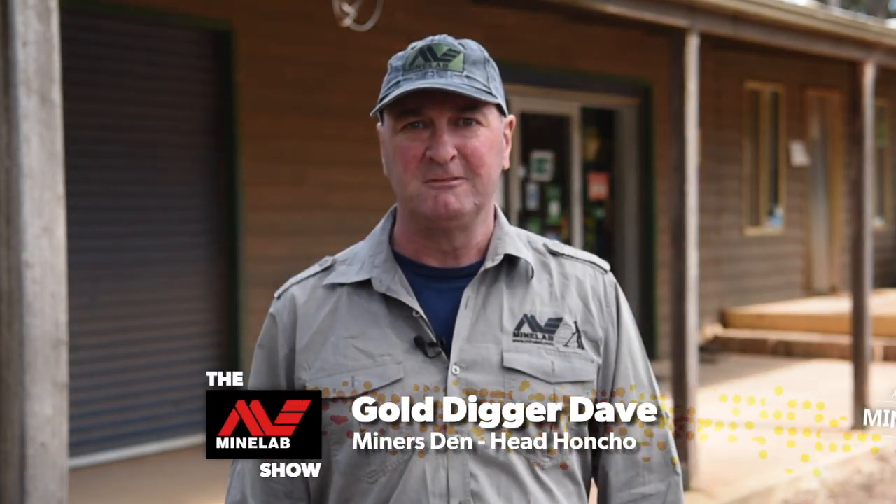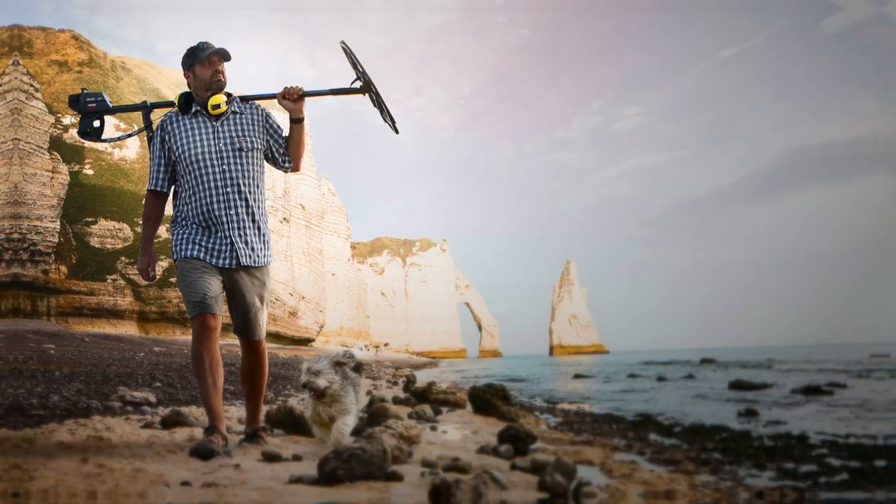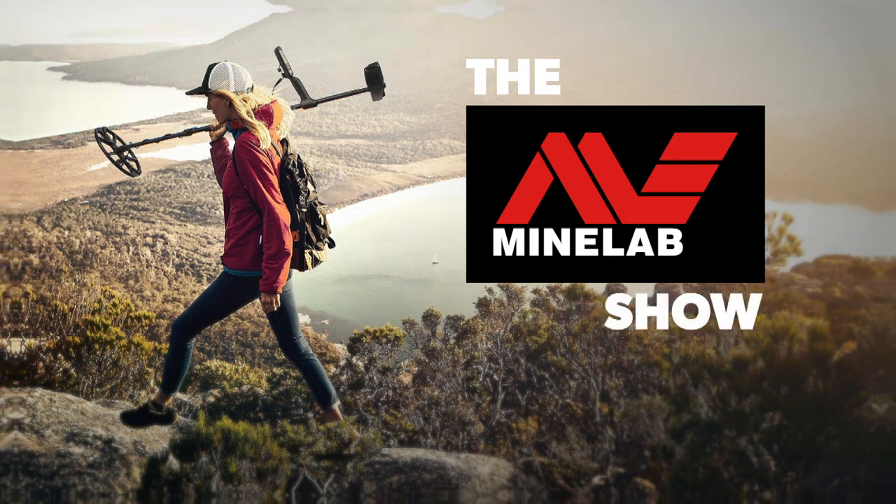Welcome to the Minelab Show. This is the place where you'll get all the tips, tricks and information you need to get out prospecting. I'm Gold Digger Dave from Miner's Den. Let's get digging. I found gold, swinging me detector.